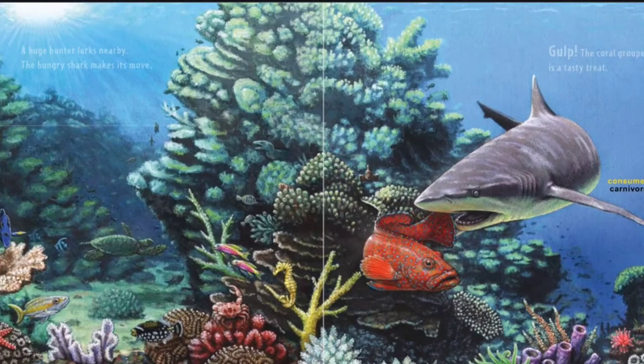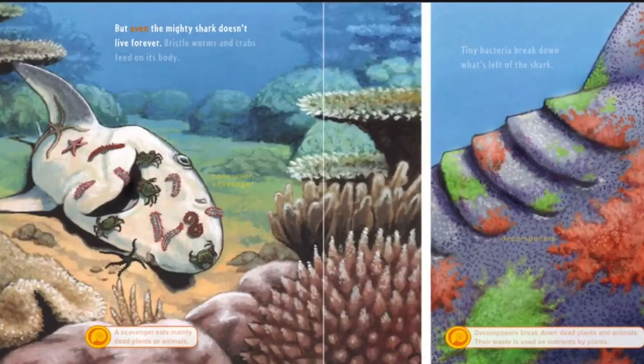But even the mighty shark doesn't live forever. Bristle worms and crabs feed on its body. A scavenger eats mainly dead plants or animals.